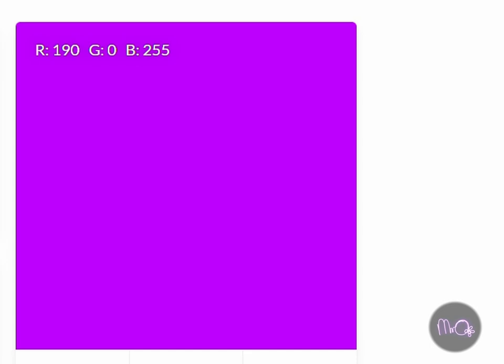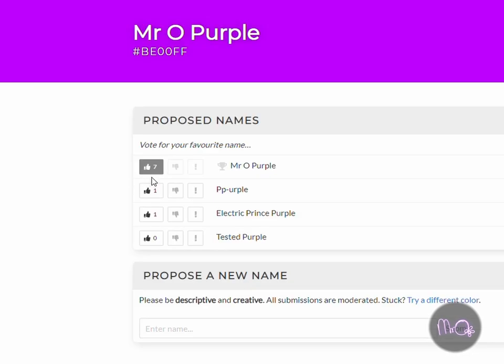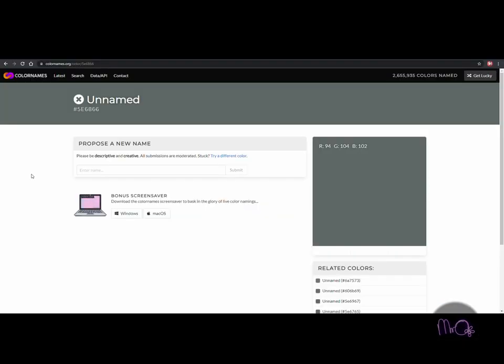So I suggested 'Mr. O Purple' as its name on colournames.org. If you like that name, you can upvote it and you can have a go at naming some colours too. There are still about 14 million colours left to name.